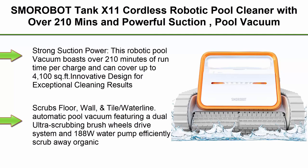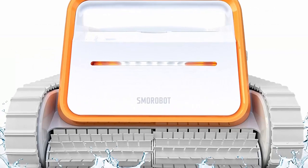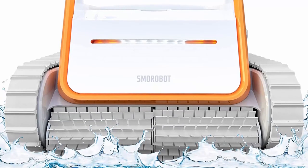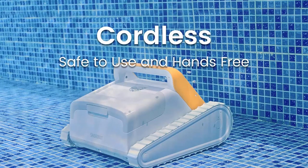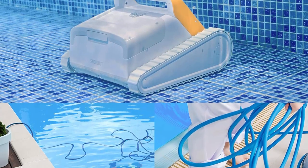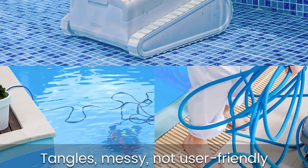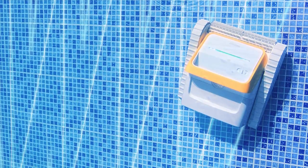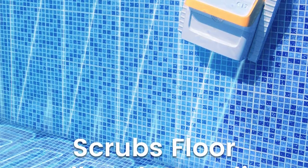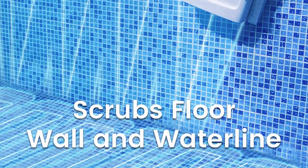Top 9: Smarobot Tank X11 Cordless Robotic Pool Cleaner with over 210 minutes of run time and powerful suction, intelligent path planning, wall and waterline cleaning for in-ground pools up to 4,100 sqft. This robotic pool vacuum boasts over 210 minutes of run time per charge and can cover up to 4,100 sqft. Super strong power comes from a 10,000 mAh battery, 188W suction power, and triple smart motors. The wheels feature a scrubbing brush that separates adhering dirt and debris from surfaces for easy pickup. Scrubs floor, wall, and tile waterline. The dual ultra-scrubbing brush wheel drive system and 188W water pump efficiently scrub away organic stains stuck on surfaces.